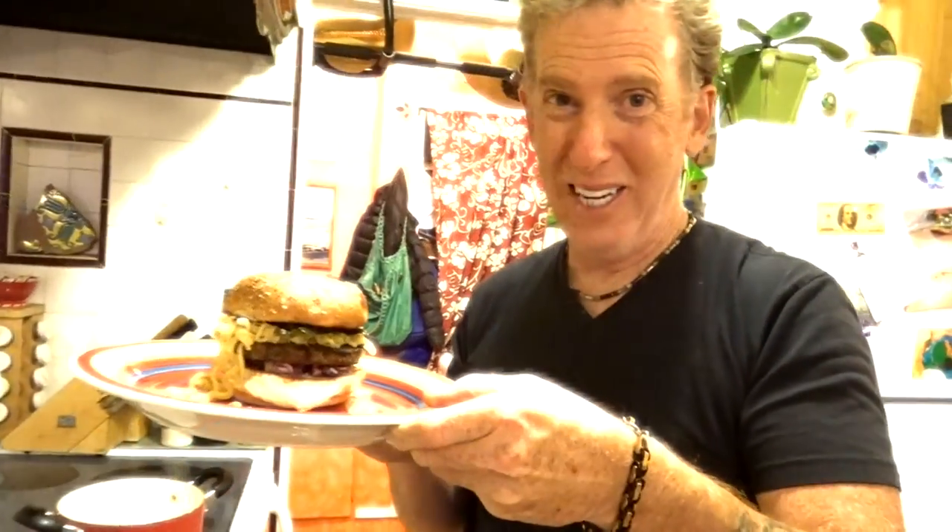Fireball ramen burger right here. I have no idea what it's going to taste like, but we're going to find out. Oh yeah — awesome, awesome!